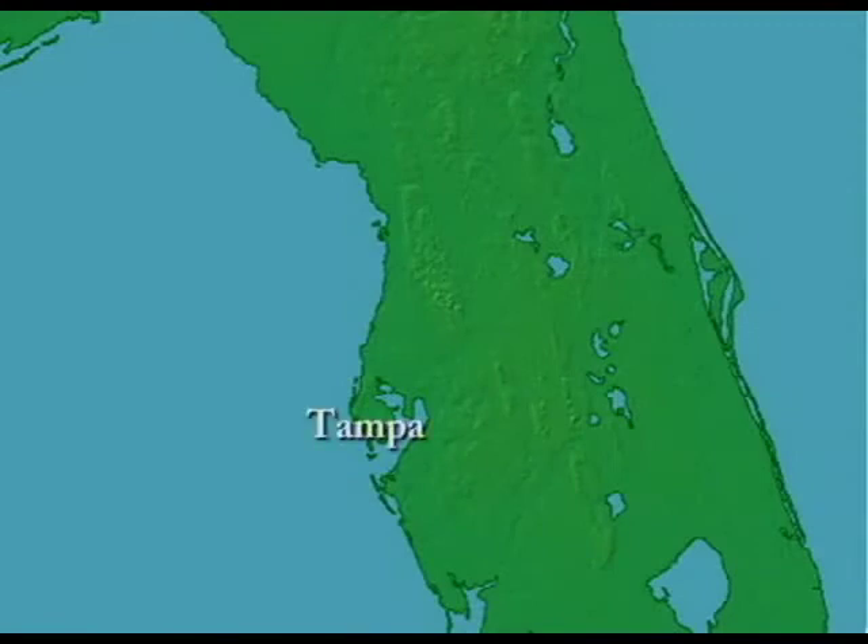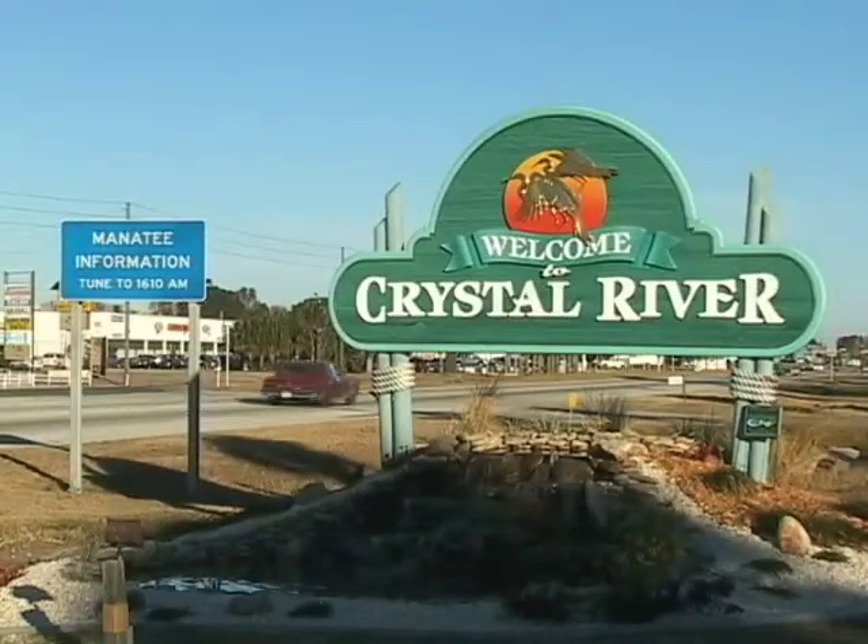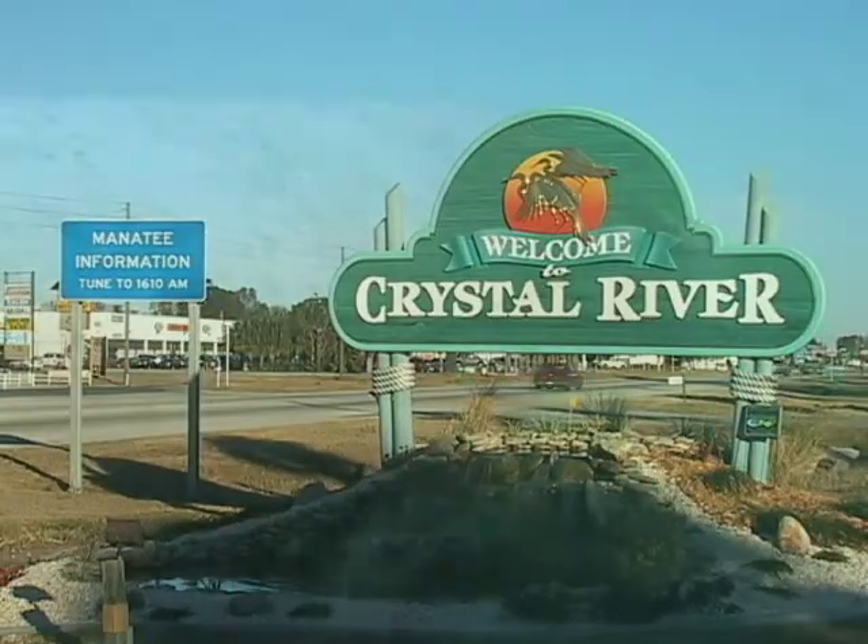On the west coast of Florida, about an hour and a half drive north of Tampa, is Crystal River — one of the winter homes for the West Indian manatee.